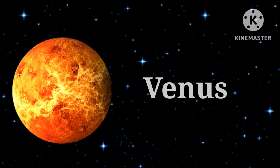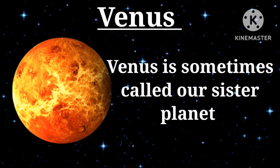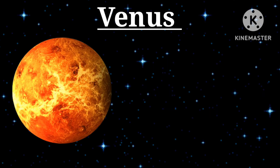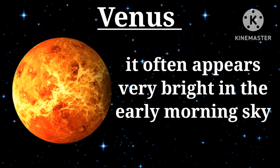Second planet — Venus: distance to the sun is about 108 million kilometers. Venus is sometimes called our sister planet because it is nearly the same size as Earth and it is closest to us. It is named after the Roman goddess of love. It often appears very bright in the early morning sky.